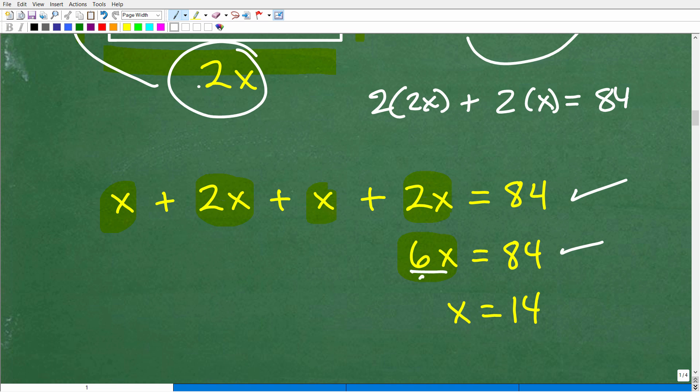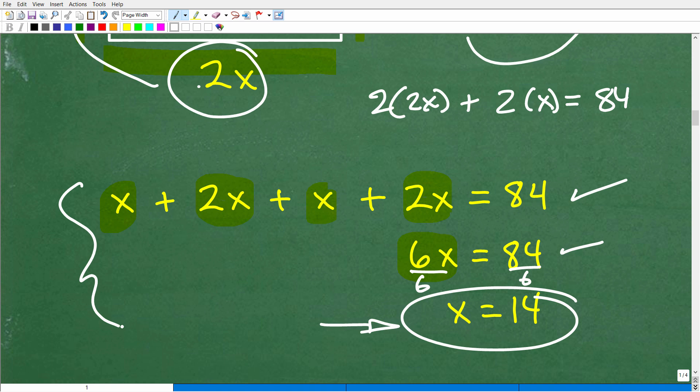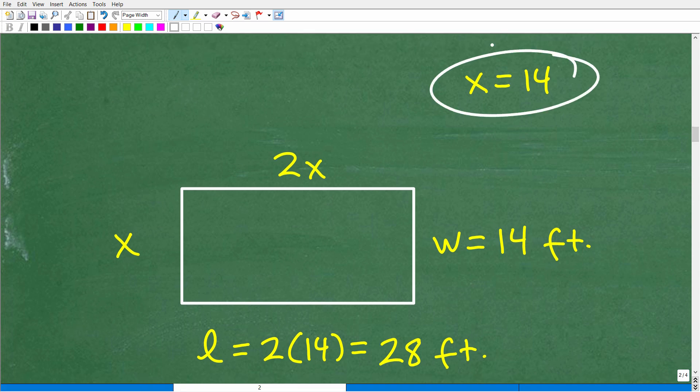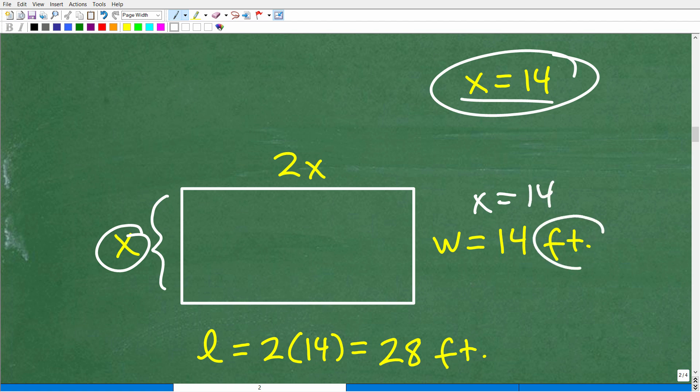To solve for x, divide both sides by 6, and we get x equals 14. So now that we know x equals 14, we can answer the question. Remember, x represents the width, so the width is 14 feet — making sure to include the unit of measure. And since the length is twice the width, the length is 2 times 14, which equals 28 feet.